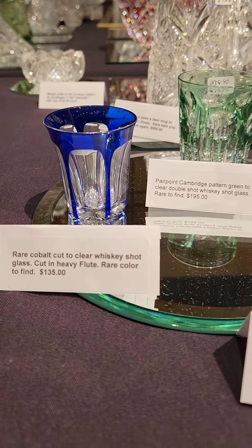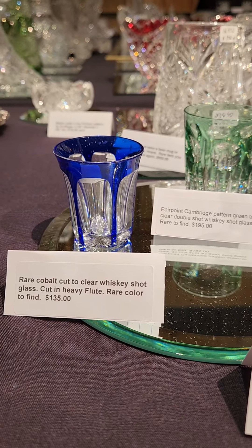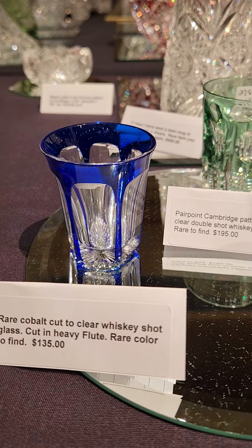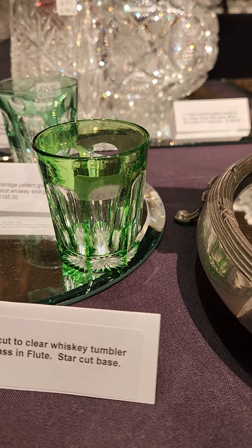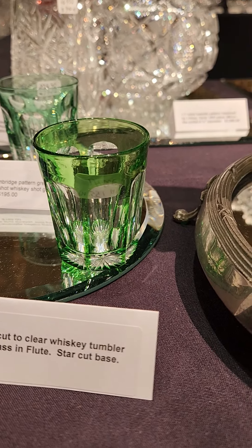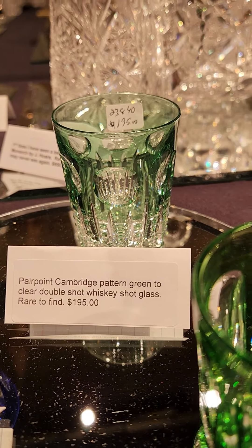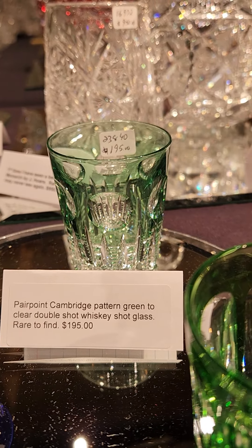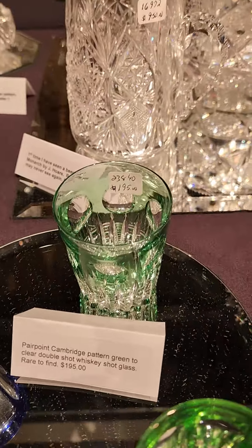We have a rare cobalt cut-to-clear shot glass or whiskey glass tumbler cut in heavy flute. It's rare to find cobalt colors, and it's $135. There's also a beautiful green cut-to-clear whiskey tumbler in flute star cut base, and it is $155. Behind it is a double shot glass in Cambridge by Pairpoint — $195 — and again green cut-to-clear. Very nice, hard-to-find shot glass.